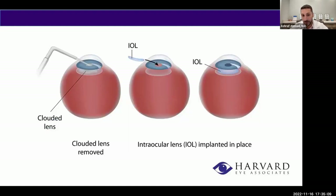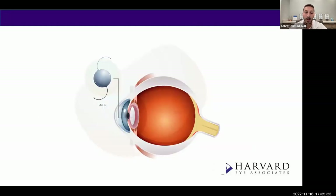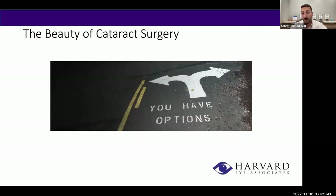Standard cataract surgery involves going into the eye, breaking up that cloudy lens, removing it, and replacing it with a brand new clear lens in the same spot. Think of the cataract like a candy M&M — our job as surgeons is to remove the chocolate inside and keep the shell intact. We then inject a brand new clear lens within that shell, and that's how the lens is suspended within the eye after surgery. It's a fantastic time to be a patient with all of the available lens options and technologies.